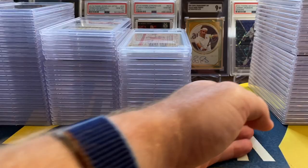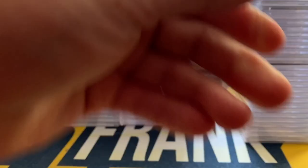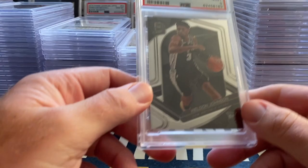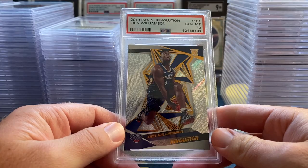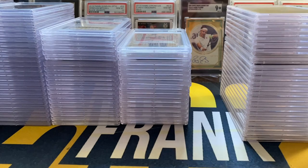One more stack — believe this is all from the same person. Sam with a Shea Court Kings Air Apparent 10, DeAndre Ayton Select auto 10, Luis Robert Optic auto 9, Luca Studio 10, Luca Revolution base 9, Kelden Spectra gold 9 — would have been really nice for that one to get a 10. The base got a 10 though. Zion Revolution 10. Zion Spectra 10 — we actually made a deal for this one so I'm going to be picking this card up, happy to have that. Morant Contenders Optic Superstar Die Cut got a 10 — those are tough to get 10s on.